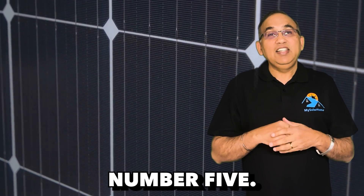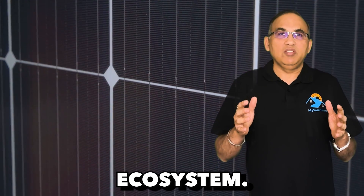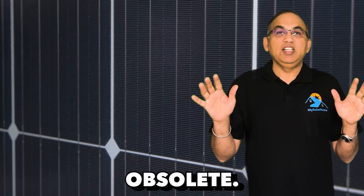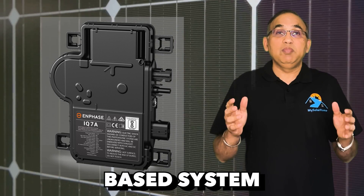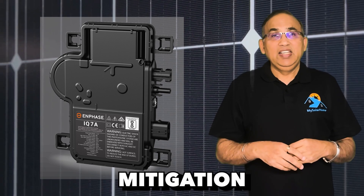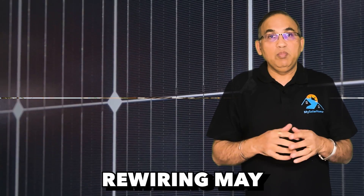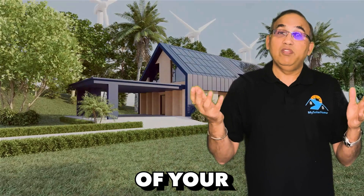Number five: by choosing the Tesla Powerwall 3, you're committing to their ecosystem. If for any reason Tesla discontinues support for their solar installations, your equipment becomes obsolete. In contrast, an Enphase microinverter-based system offers more flexibility and risk mitigation. In the event of a defective microinverter, you have the option to replace it with a different brand. While rewiring may be necessary, this approach safeguards a significant portion of your solar investment.